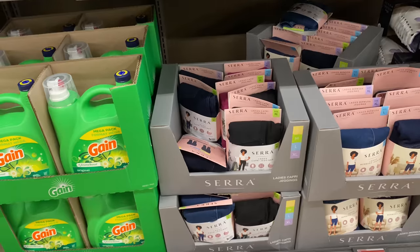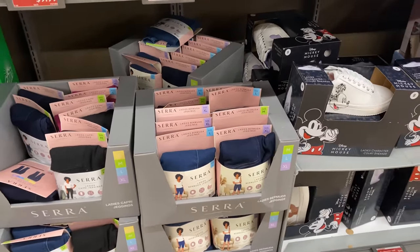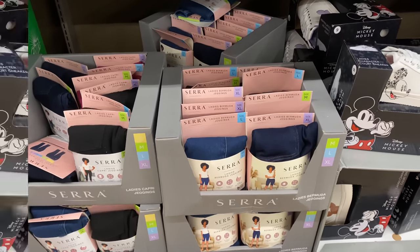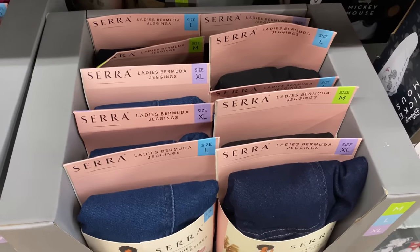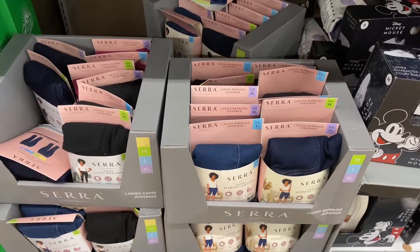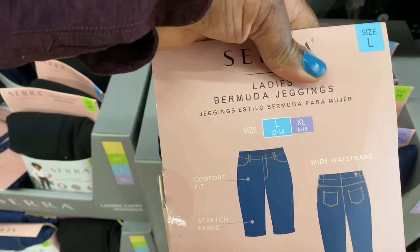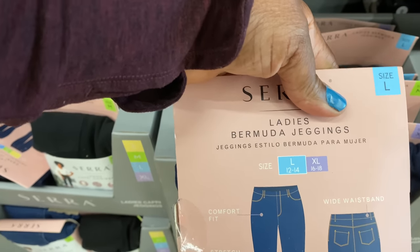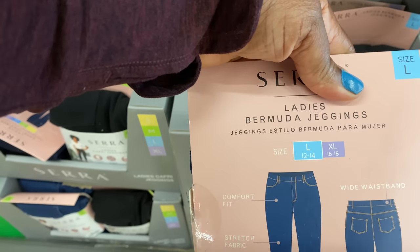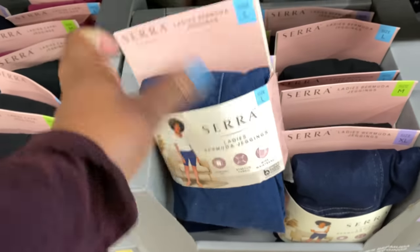Right here we have ladies' Bermuda jeggings to the right and capris to the left. The Bermuda jeggings come in sizes medium through extra large for $8.99, in navy blue, indigo, and black, with two back pockets. In the large that's a size 12-14, and extra large is a 16-18.